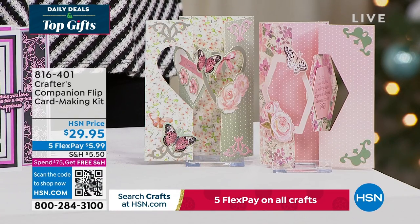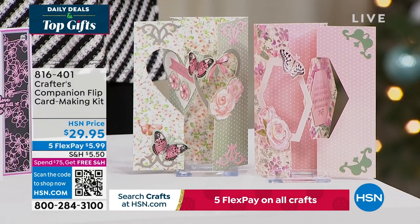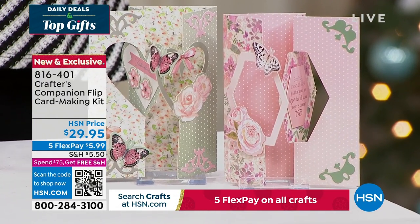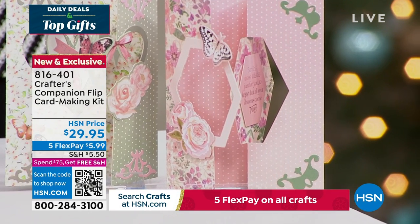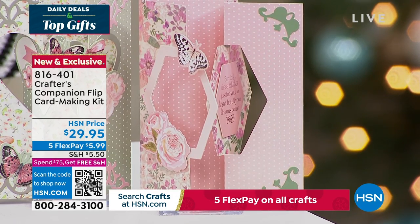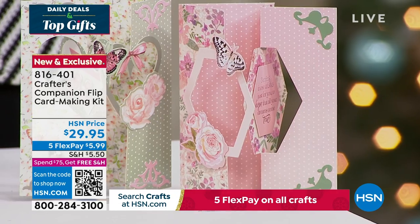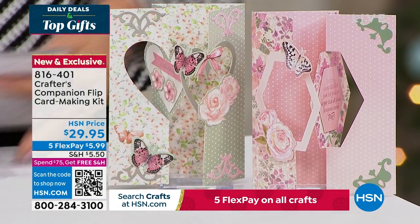We also want to share with you this - our flip card. Flip cards are so much fun. This is a way to enjoy all of that done so easily, thanks to Sara. You can get five fabulous designs, two different themes, for about 20 printed die cut sheets. And you're getting the envelopes as well with this fully customized kit. That's item 816-401, coming up in just a little bit in this hour.